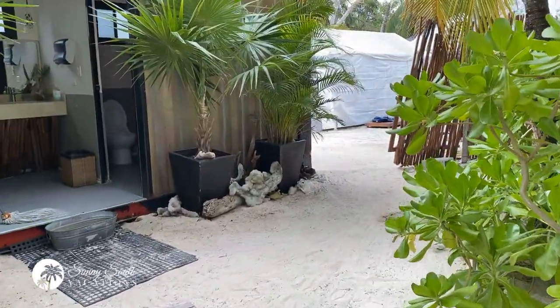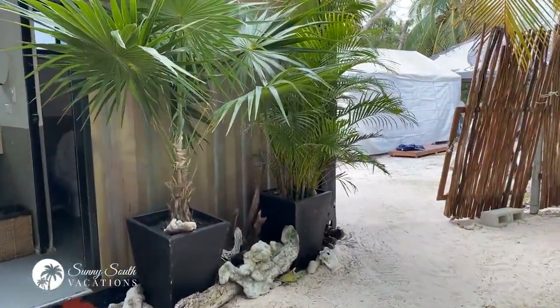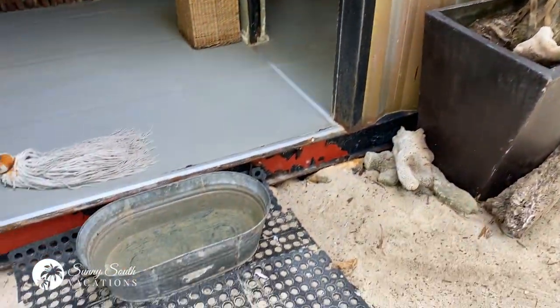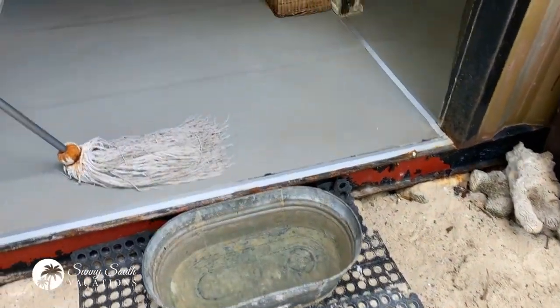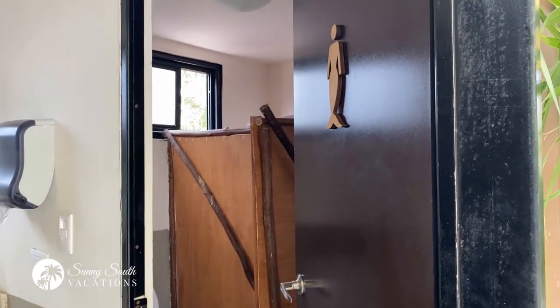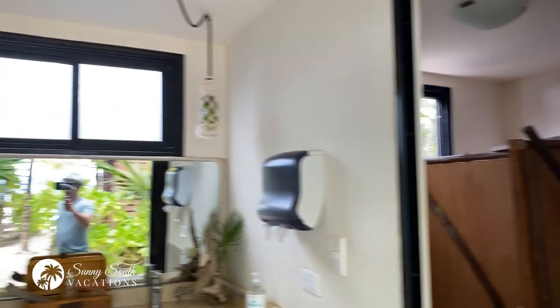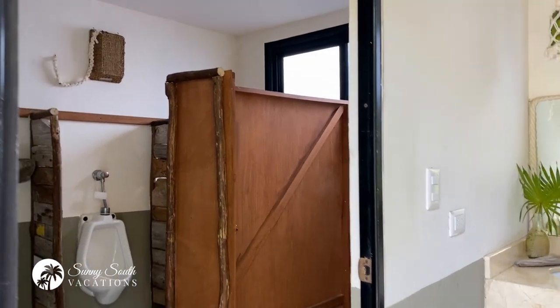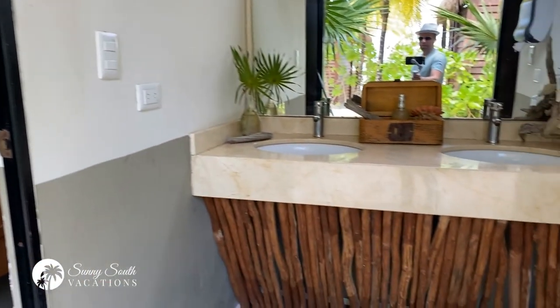There's a little sink here and a washroom area. Little basins everywhere so you can wash your feet and get some sand off. You've got a ladies washroom, the men's washroom, and two additional sinks.